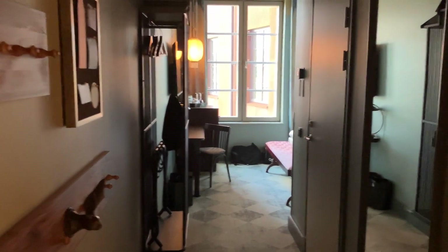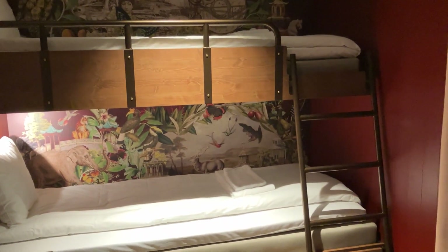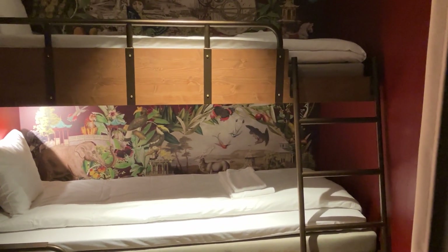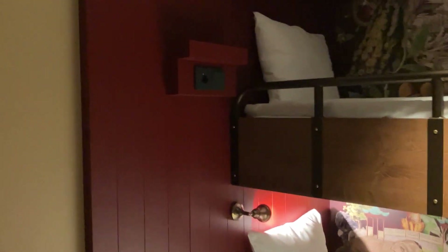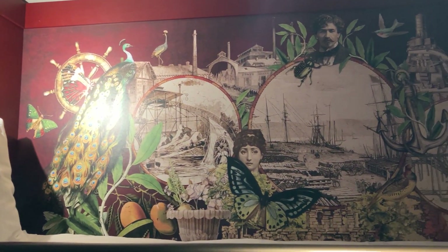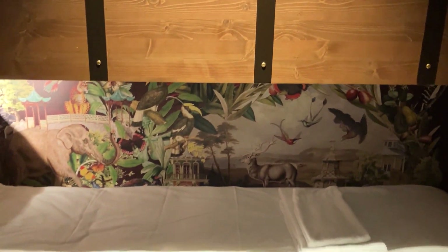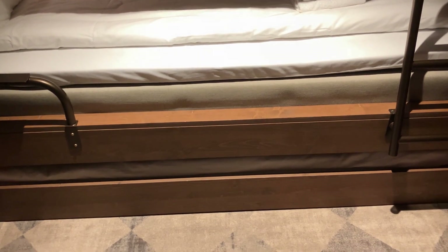Here we are at Liseberg Grand Curiosa Hotel, and this is our room. First, over here we have the bunk beds, which may be the single best bunk beds I've ever seen in a hotel — ever. Little bedside tables with switches and lights. Look at that! Nice mural, a little ladder, and then you've got the downstairs bunk with another bed you can pull out.